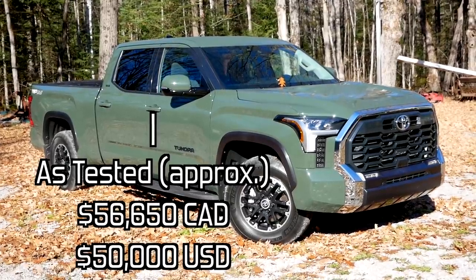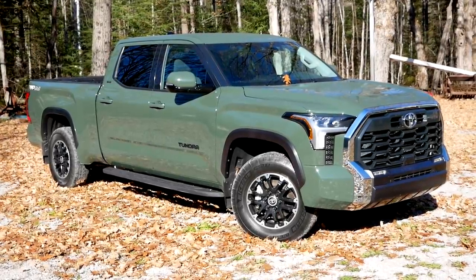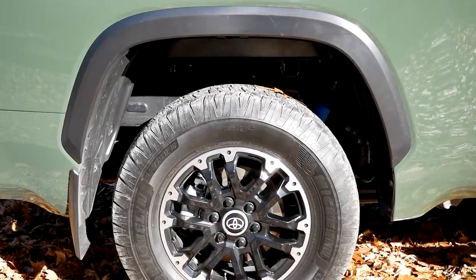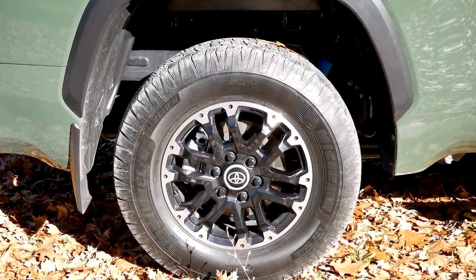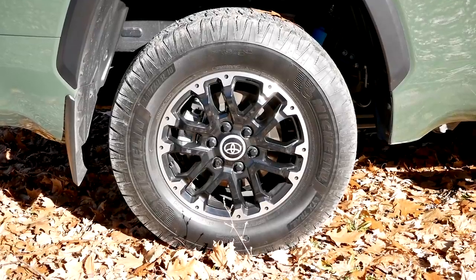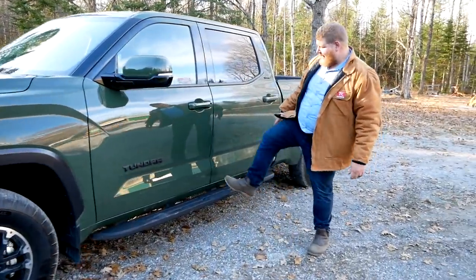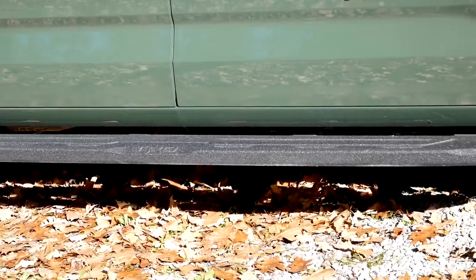The first styling element is the black grille up front. There are also black accents around the wheel trim and on the mirrors. The wheels and tires are Michelin LTX Trail tires wrapped around 18-inch blacked-out wheels, also specific to the TRD Off-Road. Rolling back, there's a nice step-down covered in bed liner material for protection.